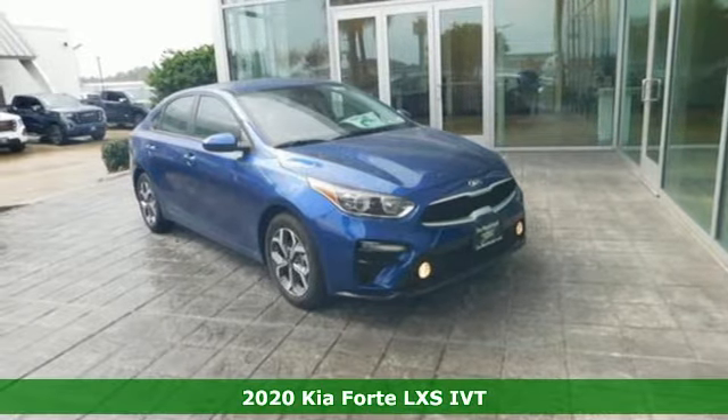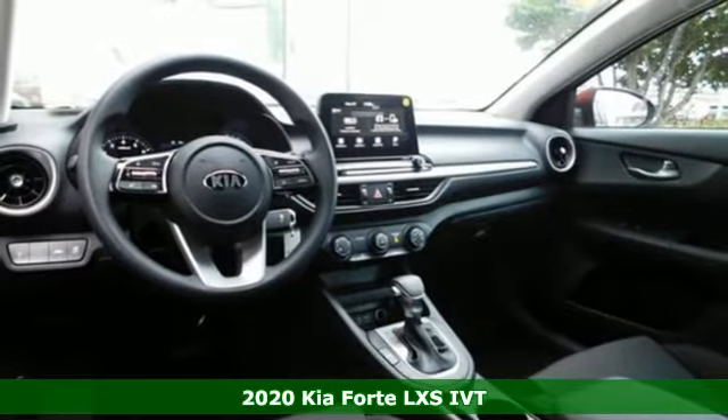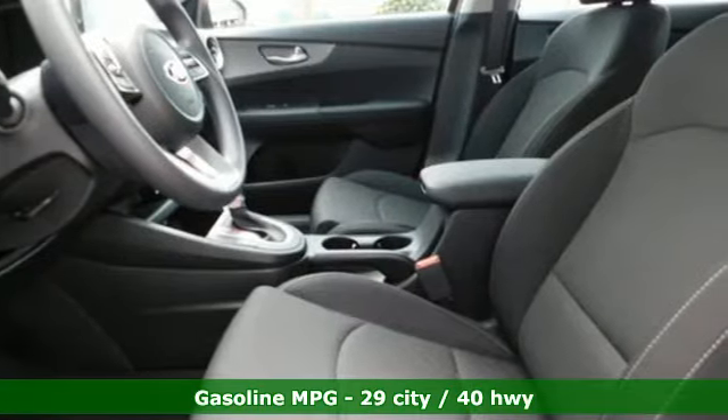Here's a new 2020 Kia Forte. You know what's better than great style? Great style for a great value. It's Kia Forte. And with features like these, every drive is a pleasure.